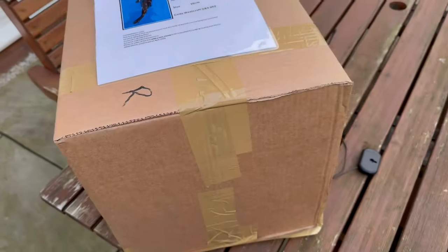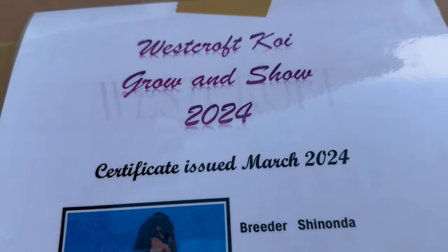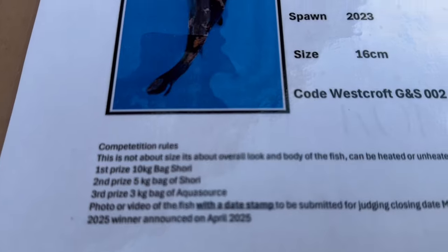Mad Dog's done a great job there - really impressive what he's done. So I've got to enter the growing show. Let's say it's a Hitsuri Shinoda. I'm going to stick it in my little grow-on and see how we get on. Here's the box - Westcroft Koi Growing Show 2024, Shinoda, 16cm, and the competition rules and regulations.